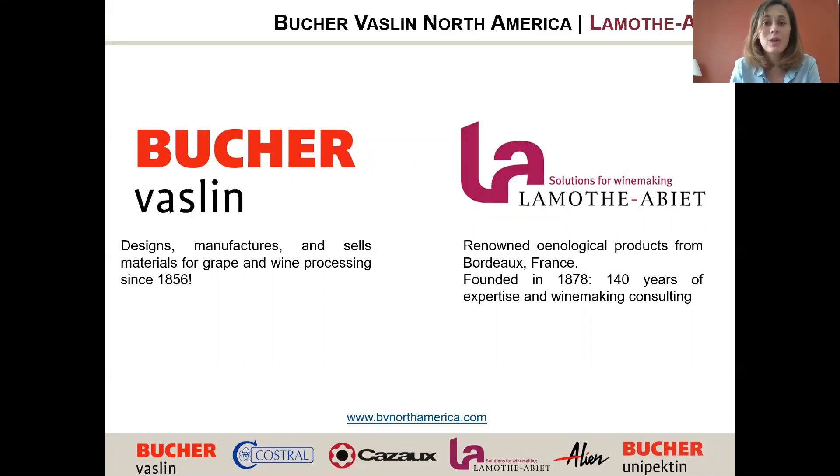La Montalier, which we can call LA, is a renowned brand of winemaking products founded in Bordeaux in 1878 — one of the first brands developed in France. We've been in North America for two years now, focusing on high quality premium products with strong purity and quality certification.